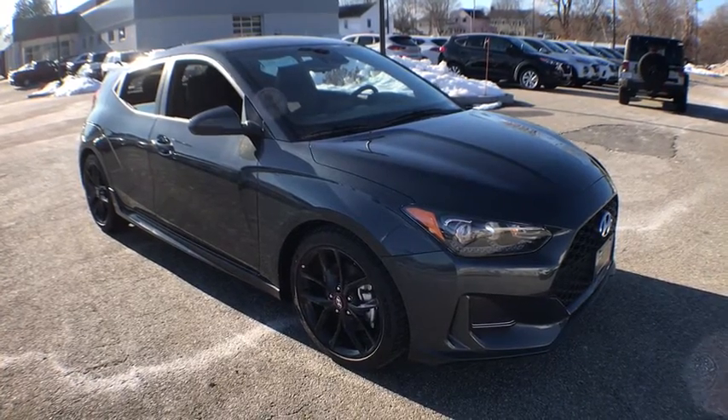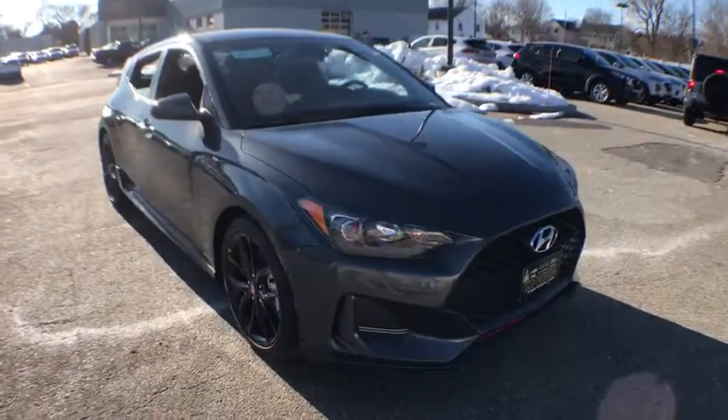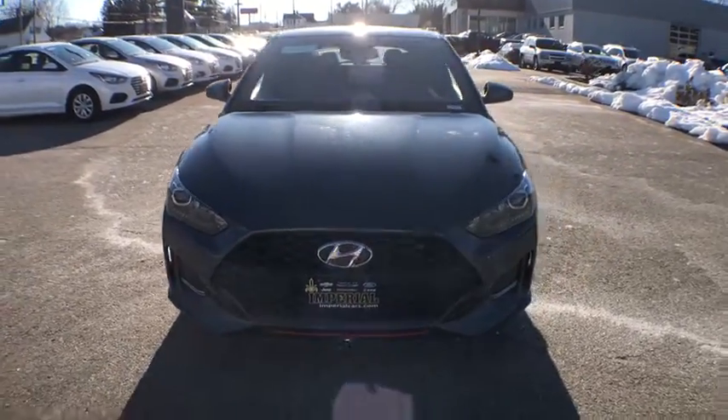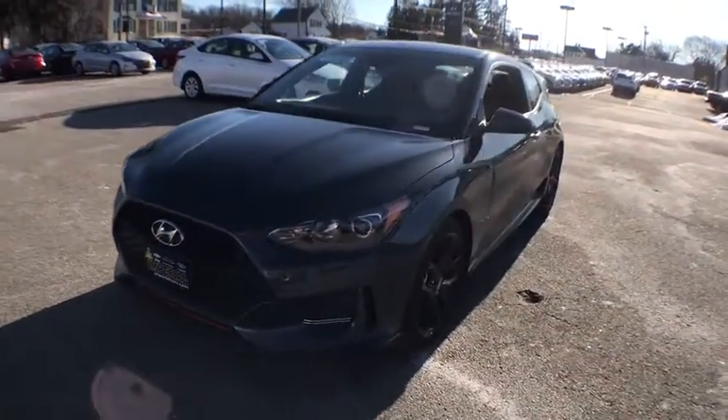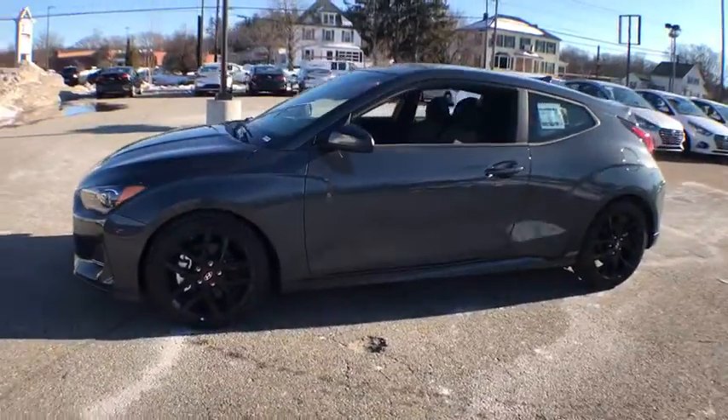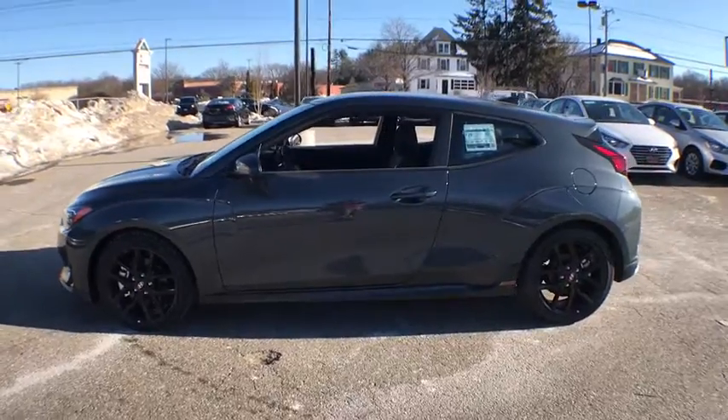2019 Hyundai Veloster. The Veloster's innovative body style and unique design make it unlike any other small car out there. Pair that with fuel efficiency that pushes the 40 MPG barrier and you've got one sweet ride. Here are some of this vehicle's great options.